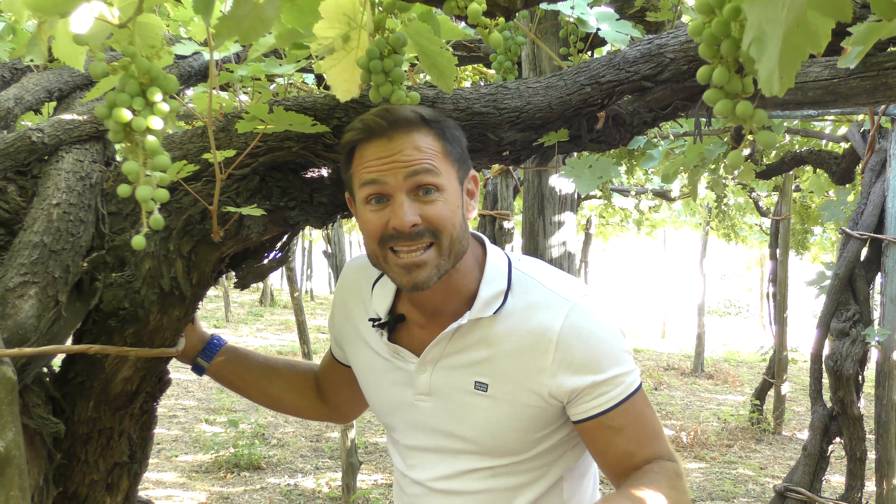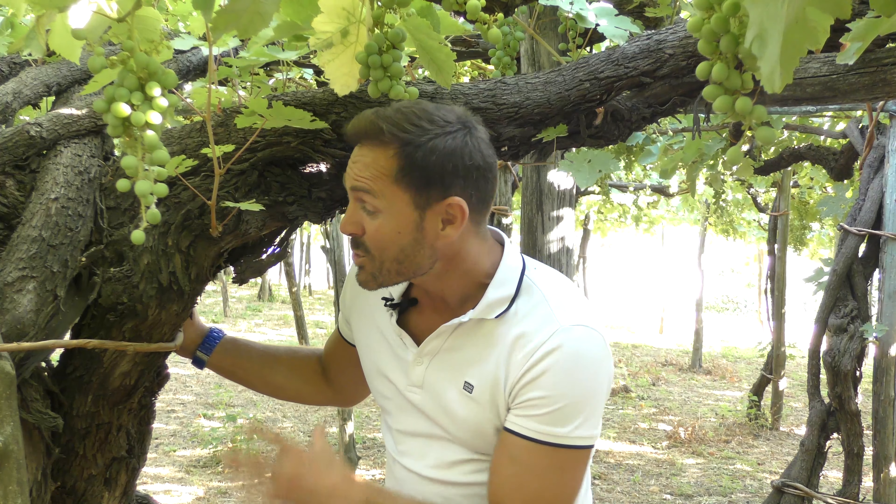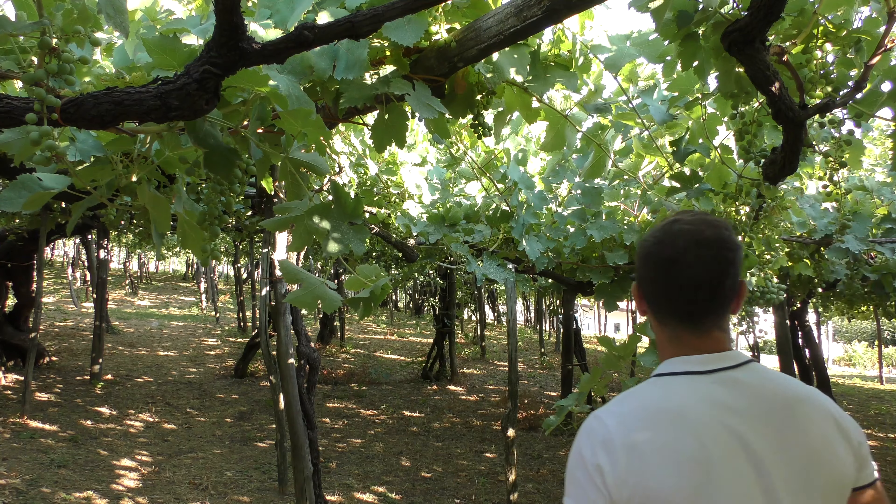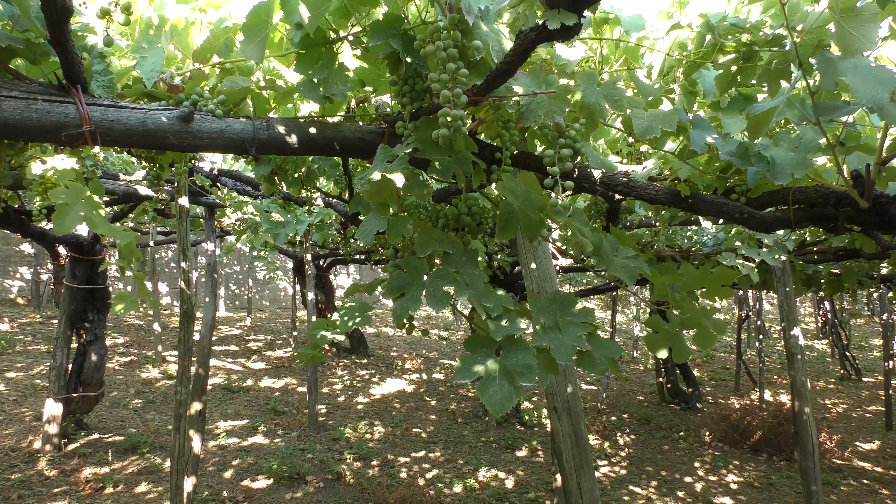All of the grapes in this vineyard are Tintore Pre-phylloxera — and look at the sheer size of this vine. It is historic, it's hundreds of years old, and it's a monument to the wines of the world. It's really that unique.